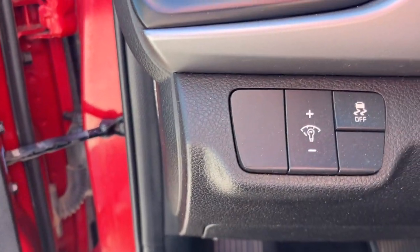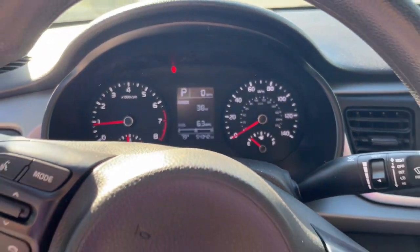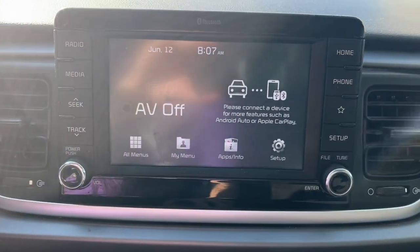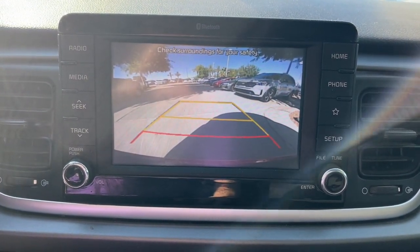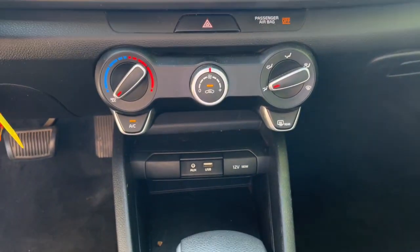These are just some of the great options this vehicle comes with: Apple CarPlay and/or Android Auto, keyless entry, backup camera, heated mirrors, alarm, electronic stability control, steering wheel audio controls, Bluetooth connection, and traction control.